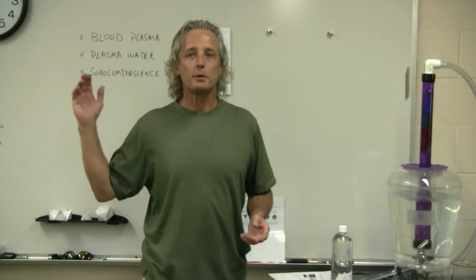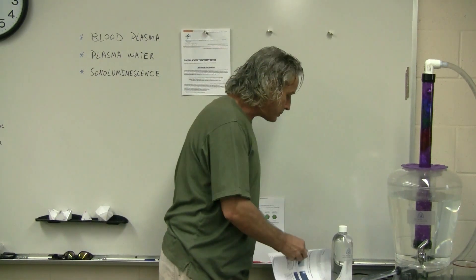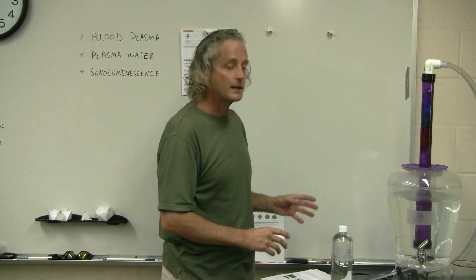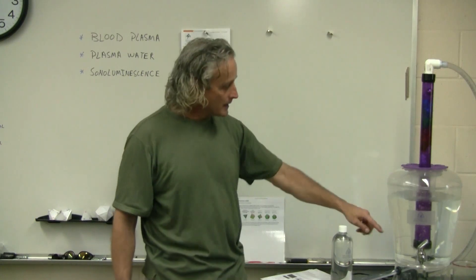I'm doing experiments right now with plants. I'm going to publish a study soon showing the different plant stages — tap water, mineral water, and energy water. There is something about this whole process with the minerals that energizes it, because if I just put tap water in here, it doesn't bubble like this. You have to have the minerals, the electrolytes in there for this whole process to take place. I'm telling you, it is magical.